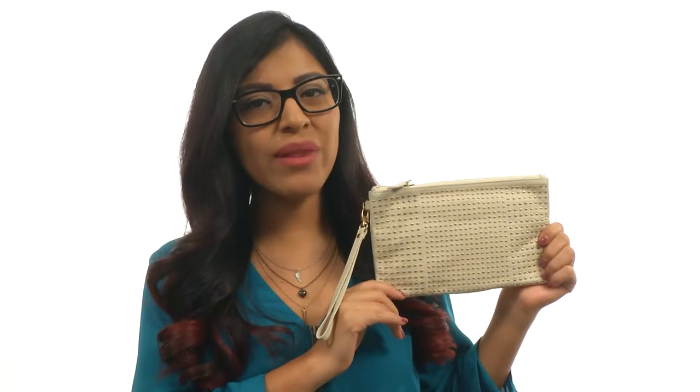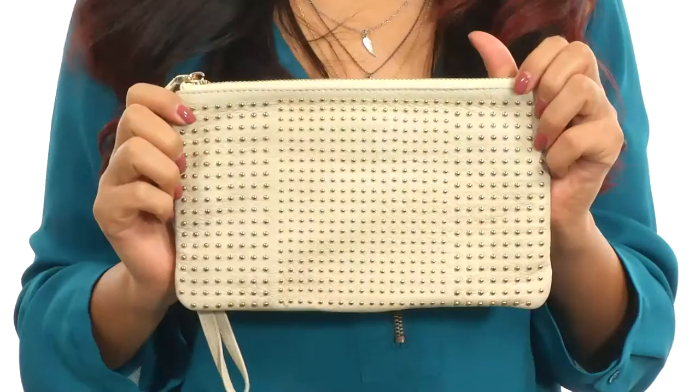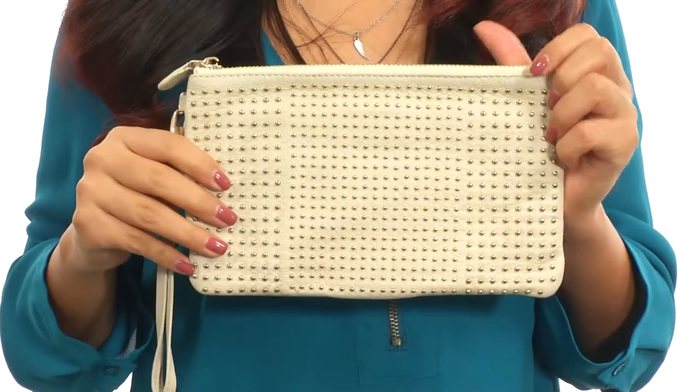Hi everyone, I'm Nelly and this is the Cow Leather Charging Stud Wristlet from Mighty Purse. This wallet is made of leather with stud details for a beautiful look.